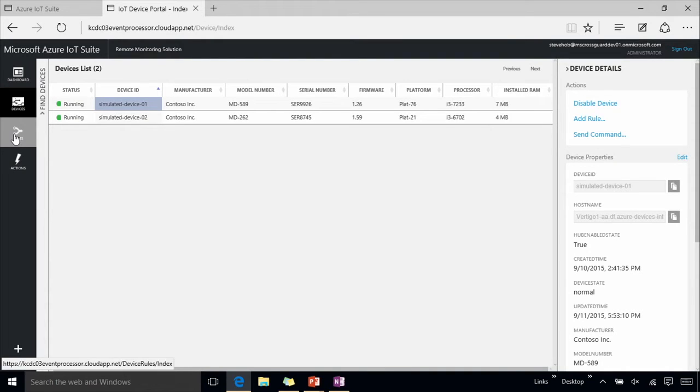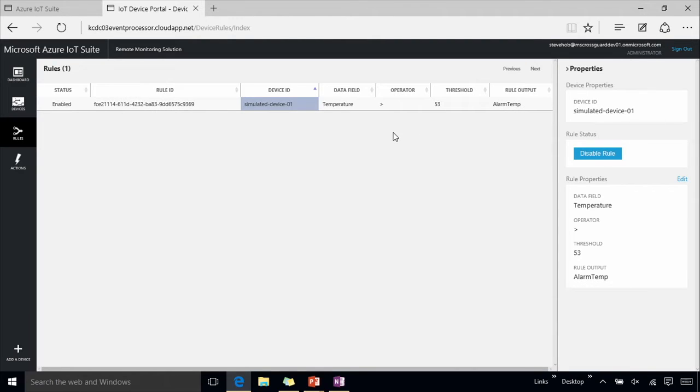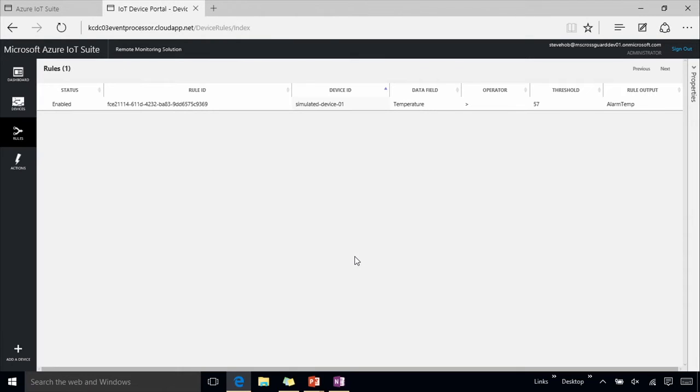I mentioned the threshold rules that show up as alarms on the dashboard. We have a rules pane here where I can see I've got a rule for this device where I've set the temperature greater than 53 to generate my alarm. I may want to change that — I can simply go to Edit Rule, change the threshold value to, say, 57, and save that value. I can quickly and easily change these rules through the visual interface. Under the back end, we're changing a job deployed in Stream Analytics that is tracking the incoming values, matching against the threshold, and generating my alarm if it turns out to be true.